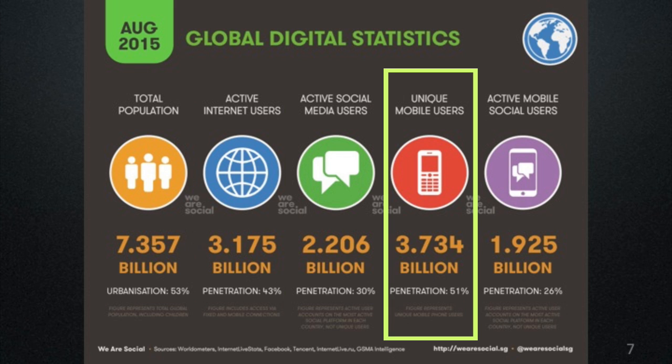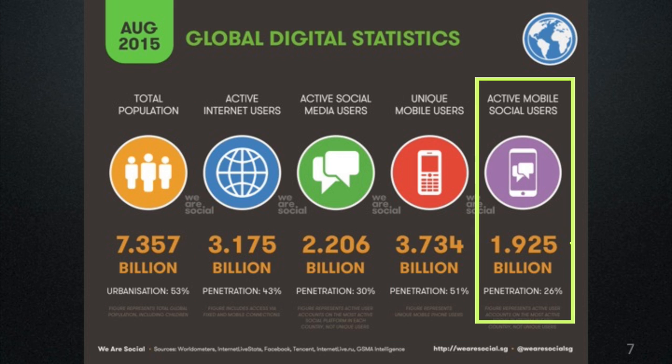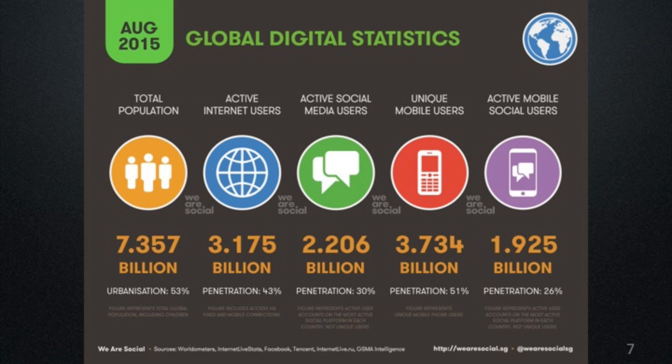What about the ownership of mobile devices? We have unique mobile users now standing at around 3.7 billion — about 50% of the world population now have access to a mobile phone, and we assume also to internet connectivity. The active mobile social users, those using their mobile and social media applications, is about close to 2 billion, around 26%. So why am I giving all these statistics? Because I want to put into perspective the technology that we have now in relation to the number of people we have.